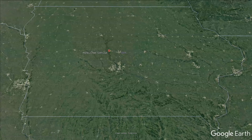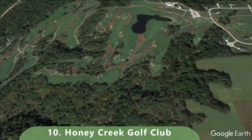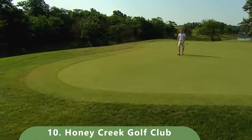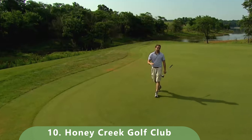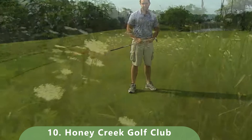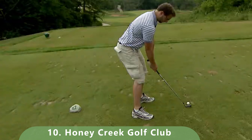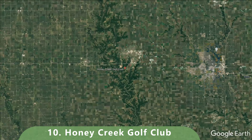Let's zoom in now to number 10 on this list. The course costs about $60 to play on the top end and it's a par 72 that stretches 6,115 yards. The course has a slope of 119 and a rating of 69.5. It was built in 1972 by Mike Young and is open year-round — a good golf course to start us off.